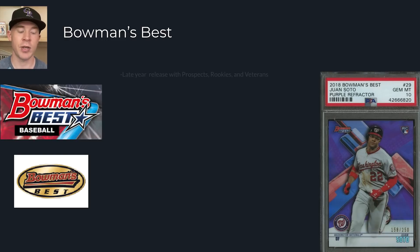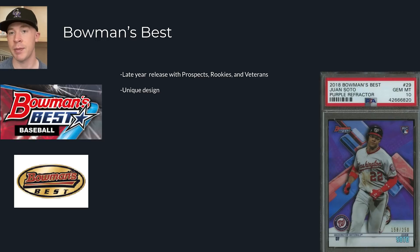This is a late year release and the reason it's cool is it has prospects, rookies, and veterans - it's one of the few sets that actually has all three. The difference between paper Bowman and Bowman Chrome is that this takes the very best of everybody - the very best prospects, rookies, and veterans - and releases them on a hundred-card checklist. A hundred cards is much smaller than most Bowman products. It has a futuristic, art-focused design - not necessarily baseball field backgrounds, but something different. Some people hate it, some people love it. I personally think it's cool.